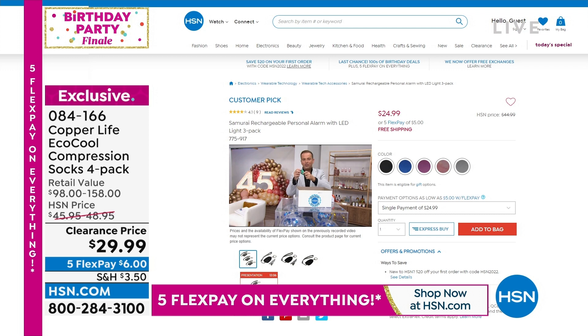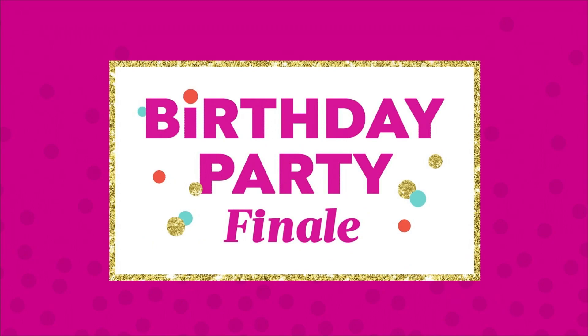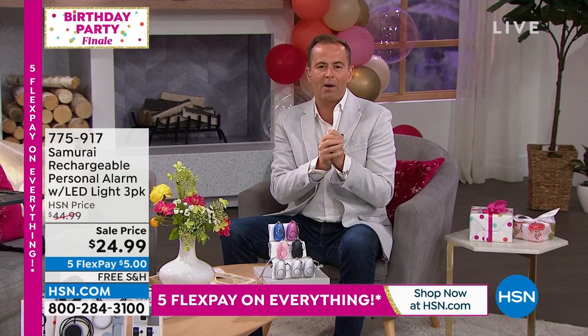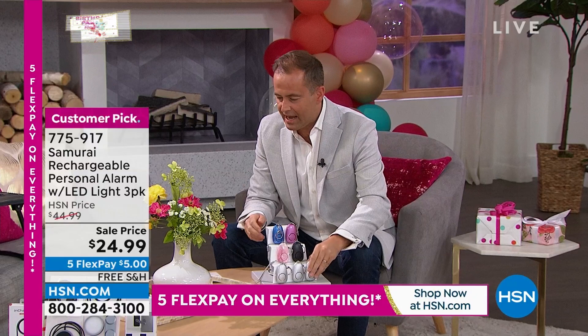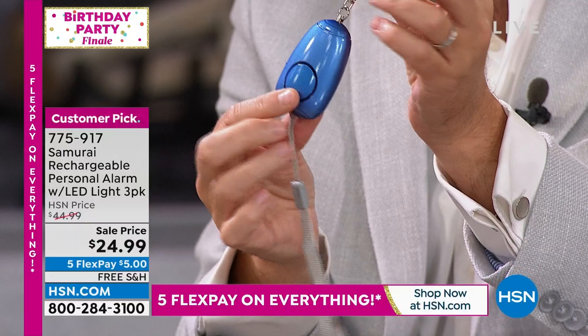We only have a few left, so let's talk about what this is. This is our number-one selling personal safety product. When you take the dog for a walk late at night, walk to your car in the mall parking lot, or your son or daughter is walking home from the bus stop — all you do is place one of these on a keychain or dog leash. It's a very loud alarm.